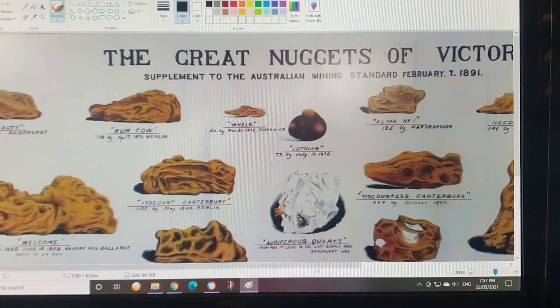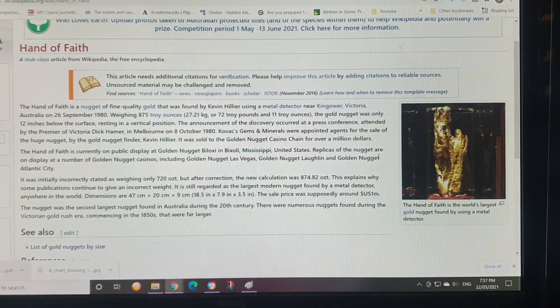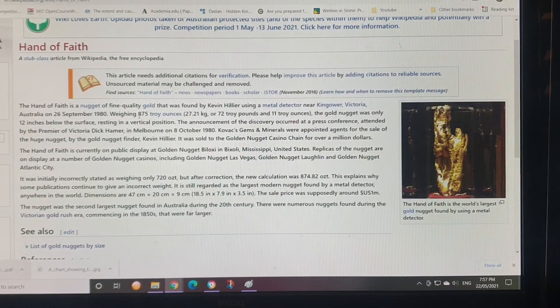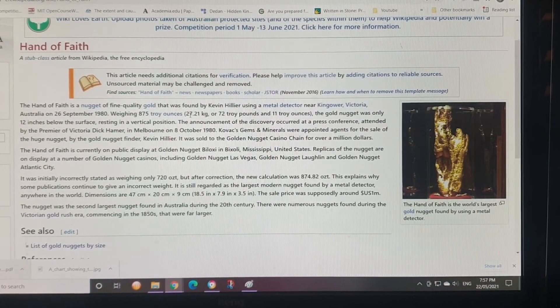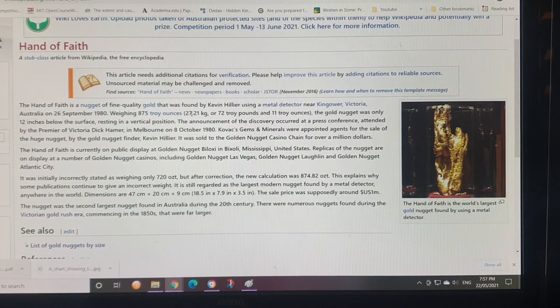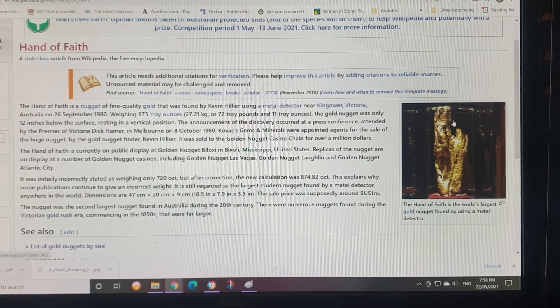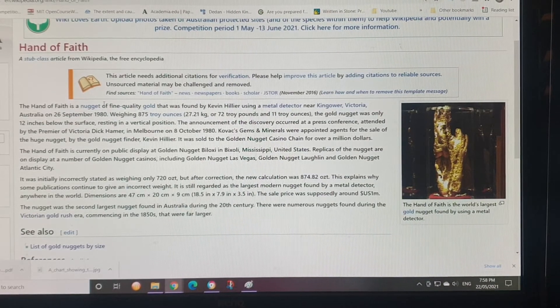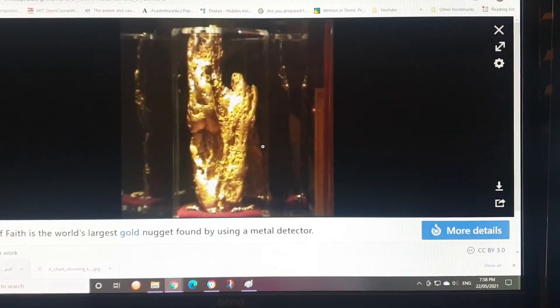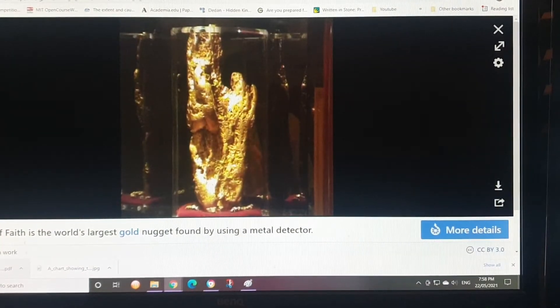This is where you find the actual gold — where there are quartz deposits. The Lofar nugget was 77 ounces found in 1891. The Hand of Faith is the most recent one at 875 ounces, or about 27 kilograms — that is nearly two million dollars worth of gold. So if you find one of these, you become a millionaire even after paying 50% tax. It will set a lot of people up for life.